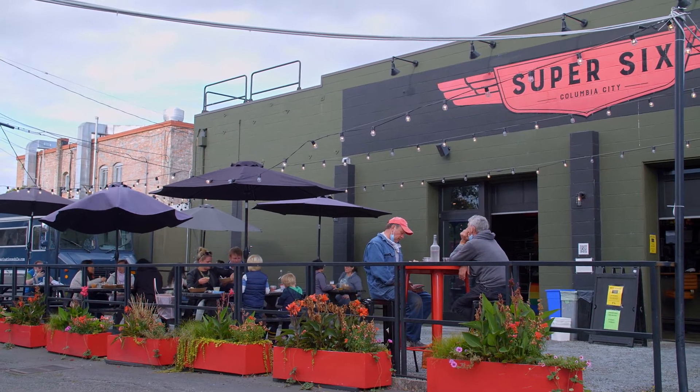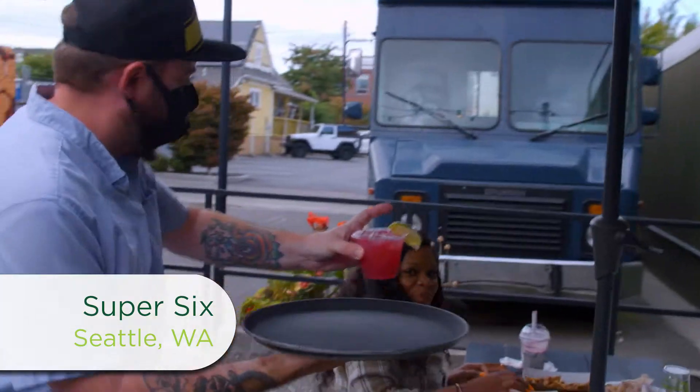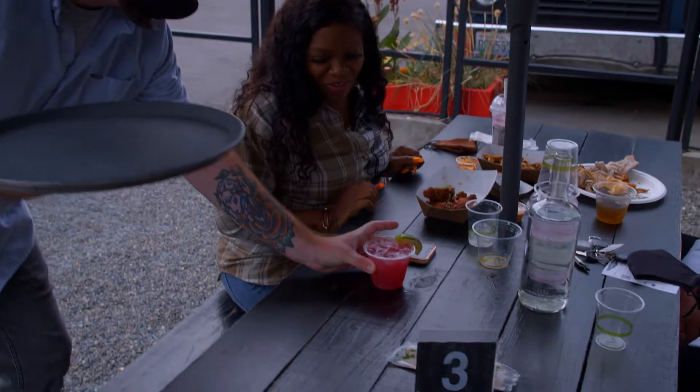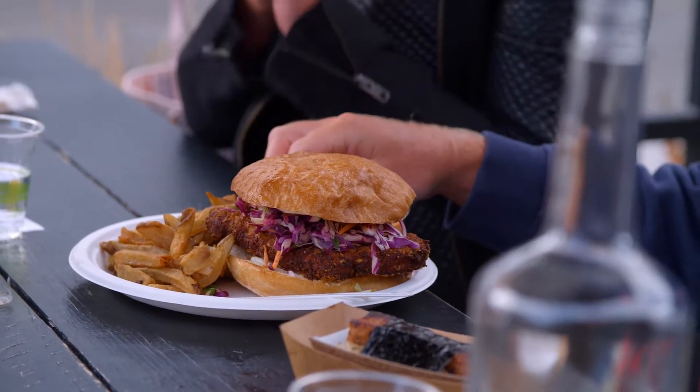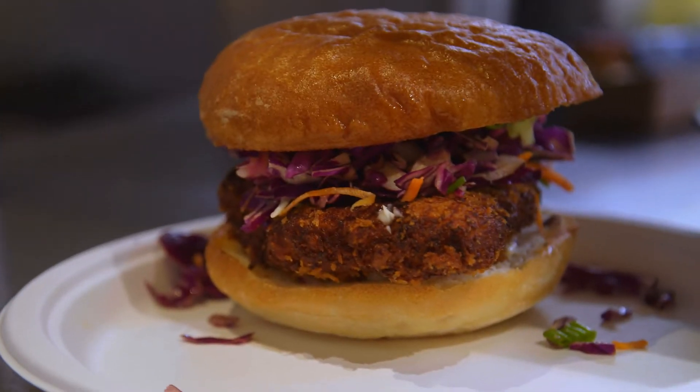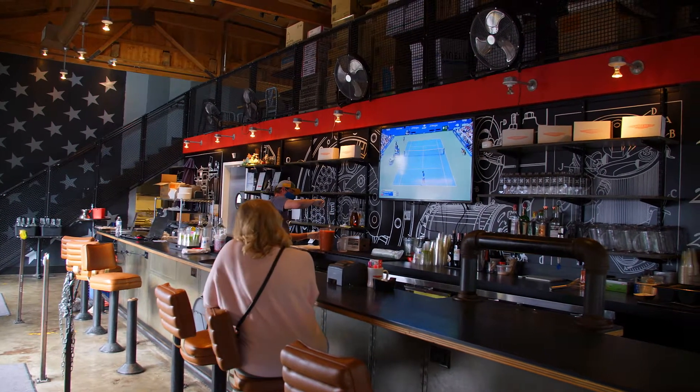We're back in Columbia City at Super 6. In a neighborhood that's known for amazing food, this rustic spot has found a special place in the hearts of locals and visitors alike. I have been here multiple times. When I meet up with friends in Columbia City, this is usually the go-to place. It definitely brings me back to Hawaii. I live in this area, so Super 6 is really the restaurant that I wanted to have in my neighborhood.